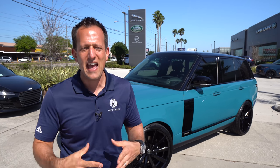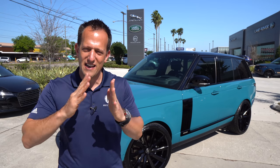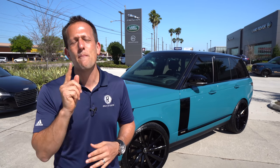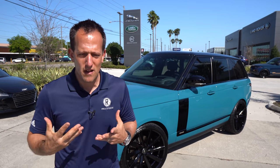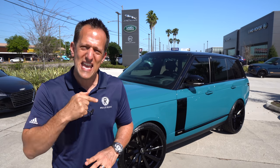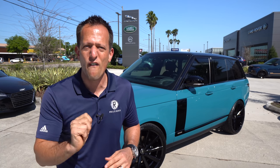Before the 50th anniversary, they wanted to go big and decided to bring some special colors, some special touches, and they're only making 1,970 units — get it, 1970, the first year — in different colors to choose from. What I want to find out is whether now is the time to get one of these. If you've been wanting that luxury SUV that stands out from the Cadillac Escalade or the Lincoln Navigator, is this the way to go, or should you go with a German Euro brand? Let's find out as we dive into this 2021 Range Rover 50.